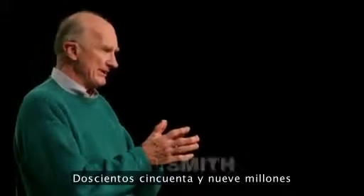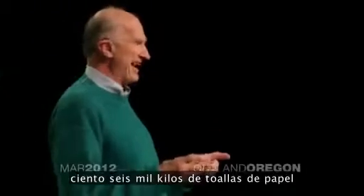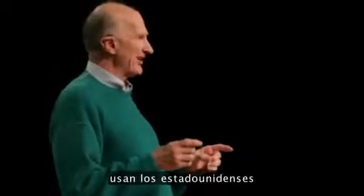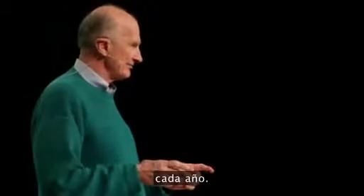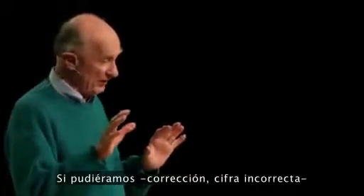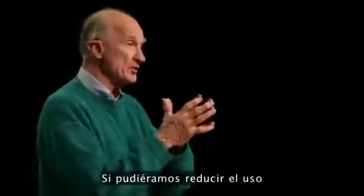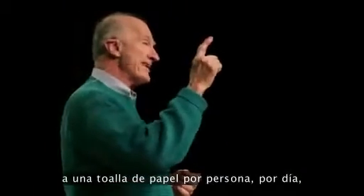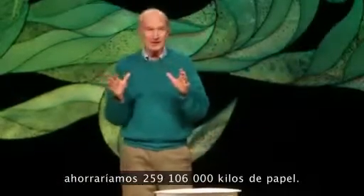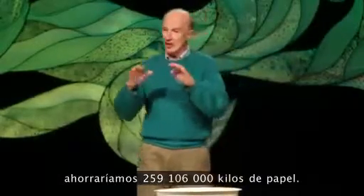570,000,230,000 pounds of paper towels are used by Americans every year — correction, wrong figure: 13 billion used every year. If we could reduce the usage of paper towels by one paper towel per person per day, that would be 571,230,000 pounds of paper not used.